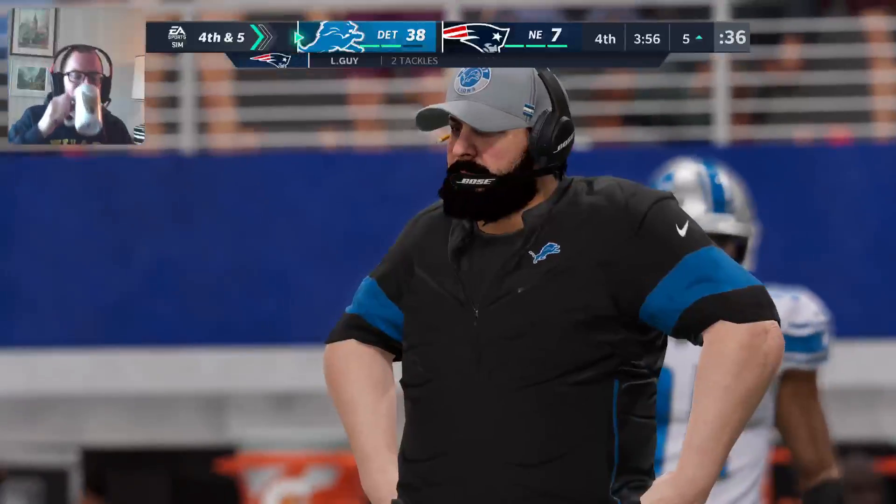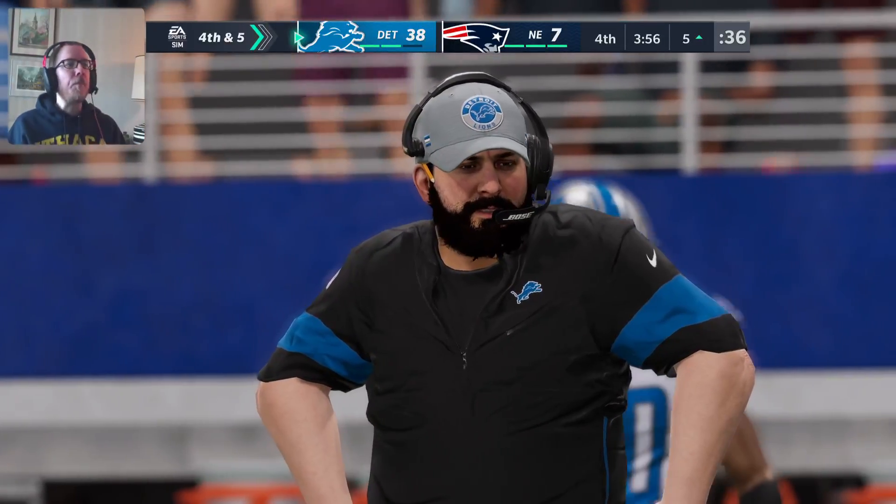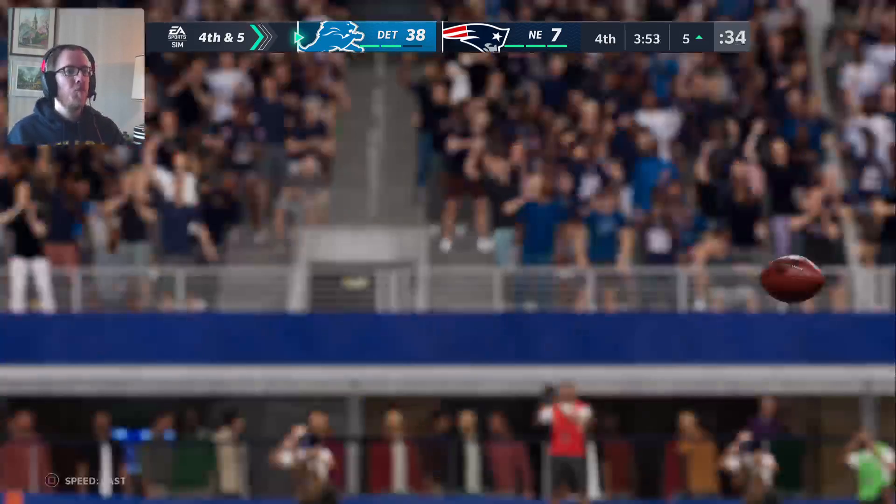Just a gain of two there, and it's going to bring out a fourth down — a two-yard gain. It's fourth down.